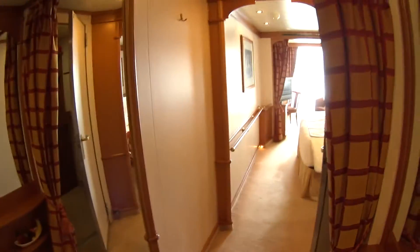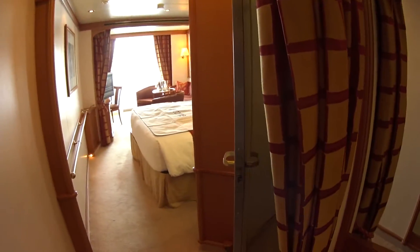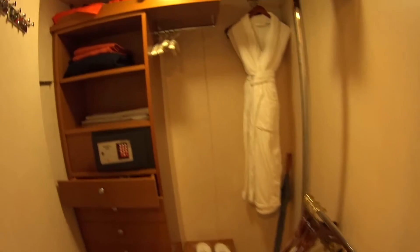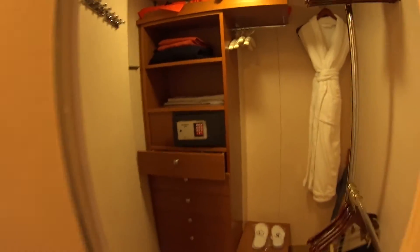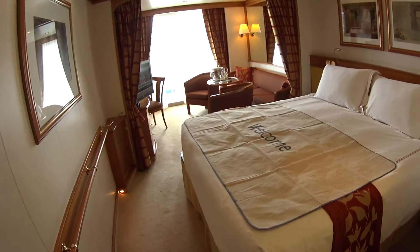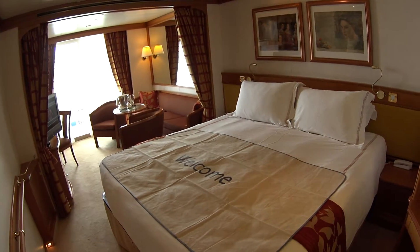Regent is an all-suite cruise line, so everybody on board gets a suite — there are no standard inside or ocean view rooms. Almost everyone gets a veranda on Regent as well. The Navigator is the only Regent vessel that has a few ocean view suites, which look similar to this, just with no veranda.